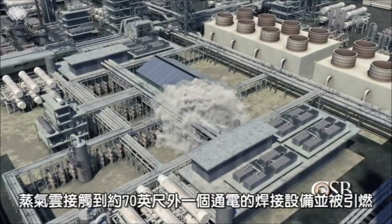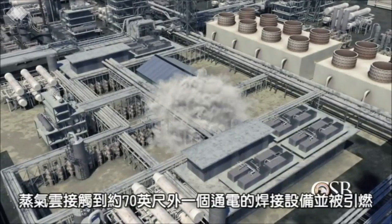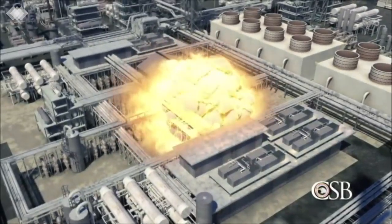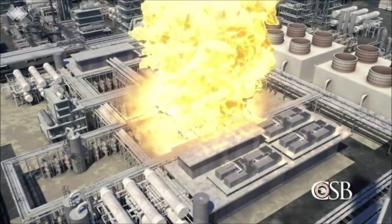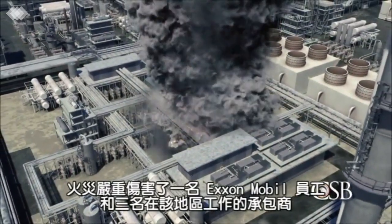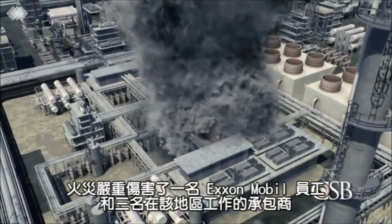The vapor cloud likely found an energized welding machine roughly 70 feet away from the initial release and ignited. The resulting fire seriously injured one ExxonMobil employee and three contractors working in the area.